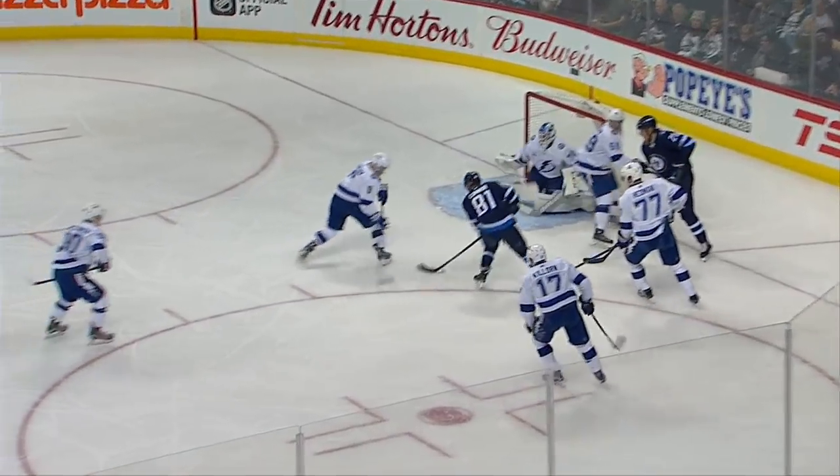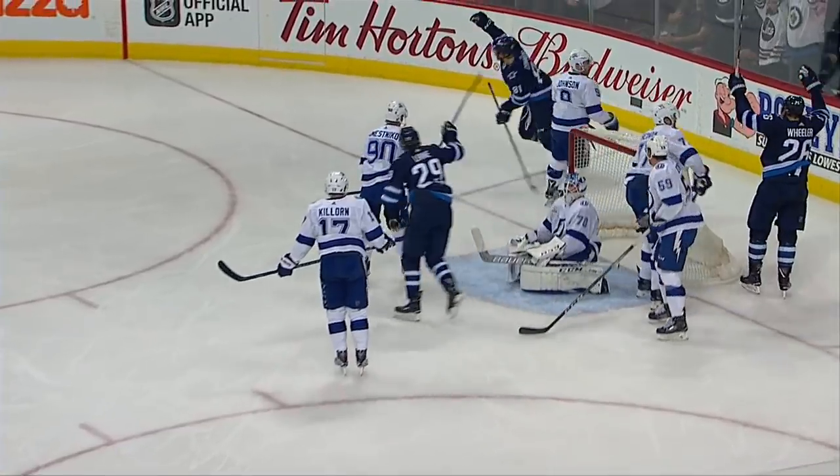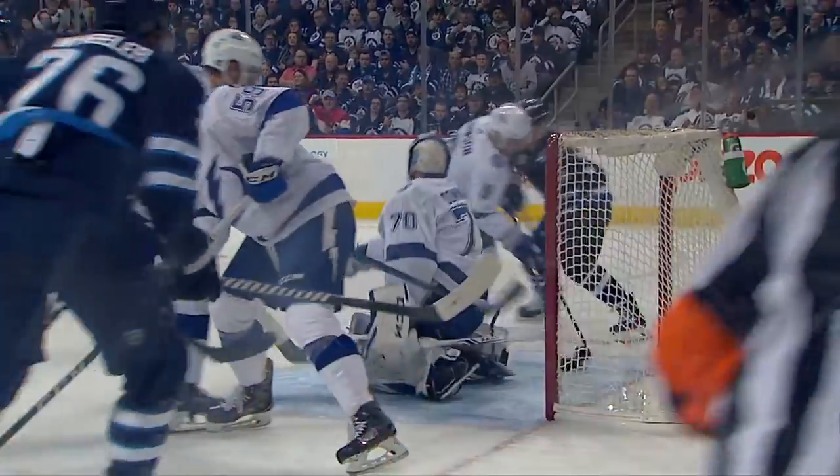He scores! Winnipeg sustained pressure, getting pucks. There's the rebound — not much that Domingue could do there. And when the Lightning turn around and try to clear the puck, they turn right past it. Right here — the rebound goes right past everybody.